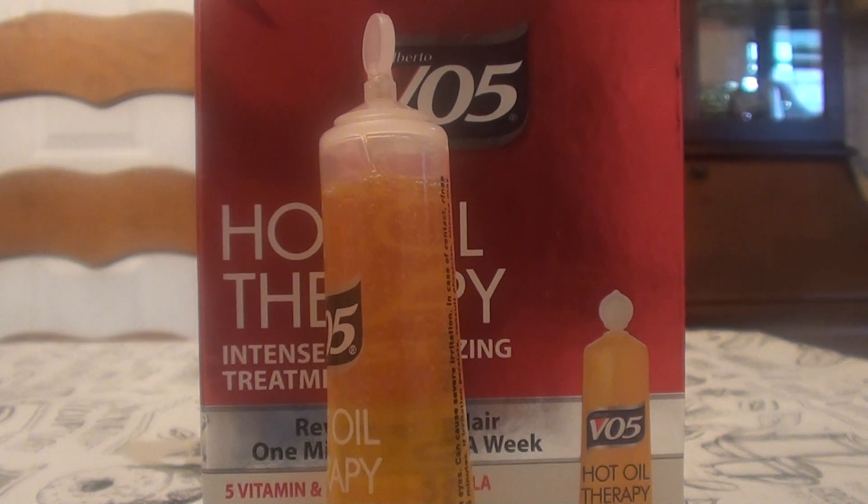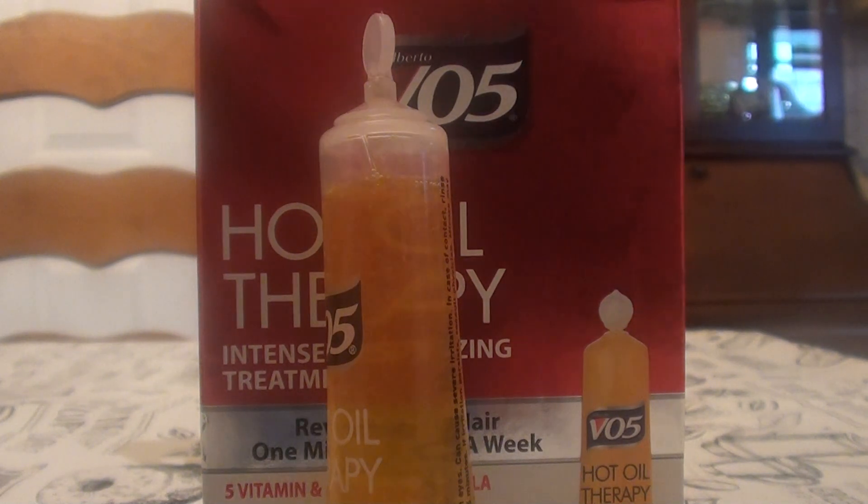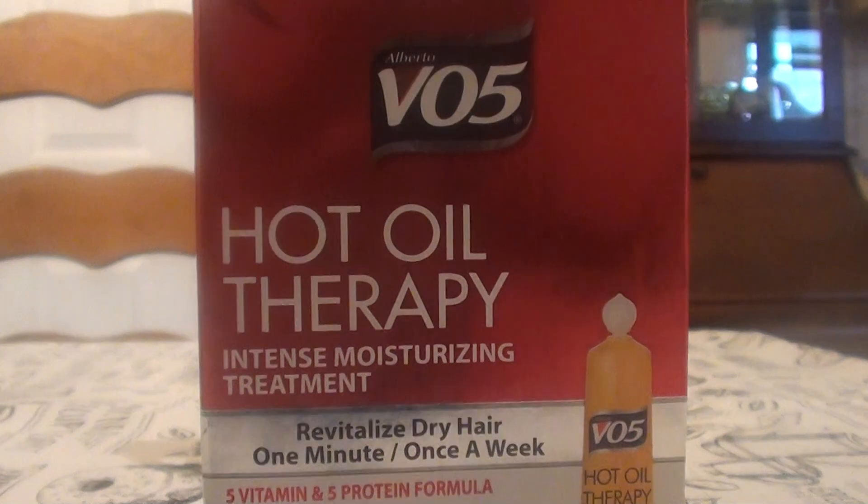I'll link it in the description bar below. I buy it at Walmart, Walgreens, Rite Aid, Long's Drugs, CVS — anywhere like that. This is the Alberto brand VO5 Hot Oil Therapy Intense Moisturizing Treatment. I love it absolutely — what can I say?